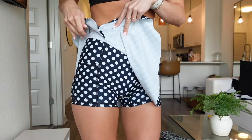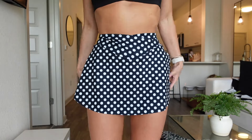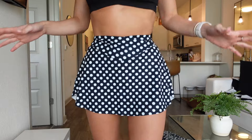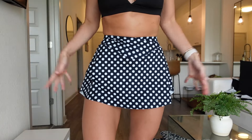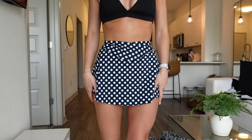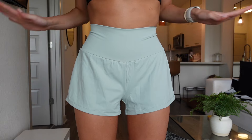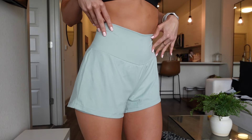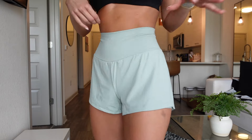Next is this super cute polka-dotted skirt — I'm obsessed. It of course has the shorts underneath with pockets on both sides. This is so cute; I actually have this one in a pink tie-dye color, but this polka-dot one is everything. It even goes with this top.